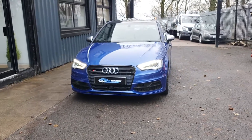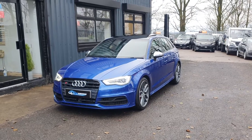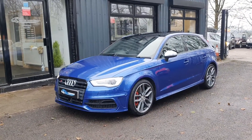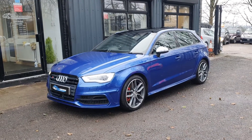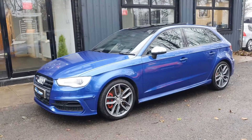Today at Motor Warehouse we have this stunning Audi S3. This is a 2015, 65 plate, finished in the most popular colour, C-Pan Blue. This is a one former owner from new with full Audi service history.